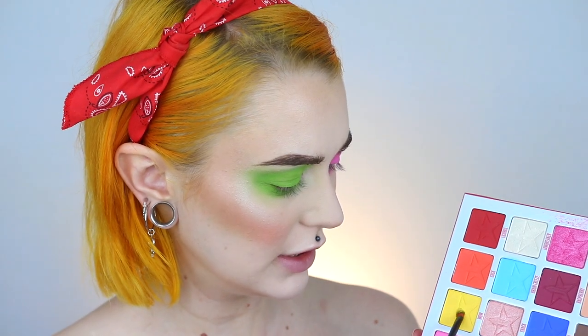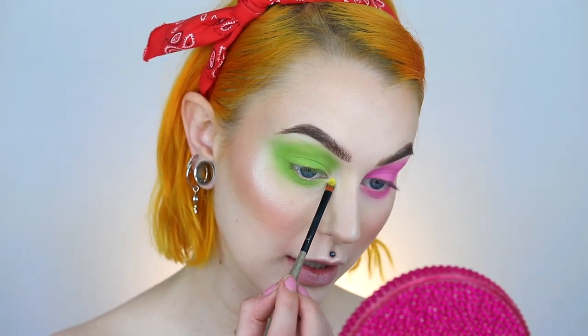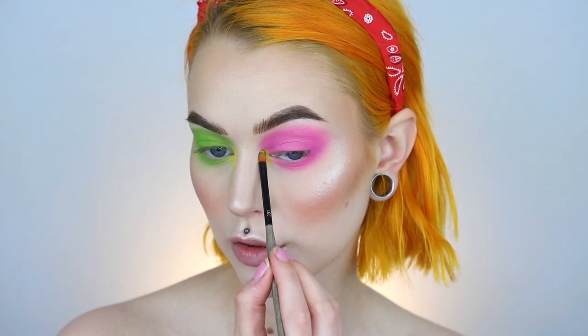For the yellow I'm using the shade Wow in the Jawbreaker palette and I'm going to put this on both of the eyes in the inner corner. This is one of my favorite things to do when I want to look a little bit more fun. I'm also going in with a yellow eyeliner in my waterline — this is the Happy Mood Crayon from Linda Hallberg Cosmetics.